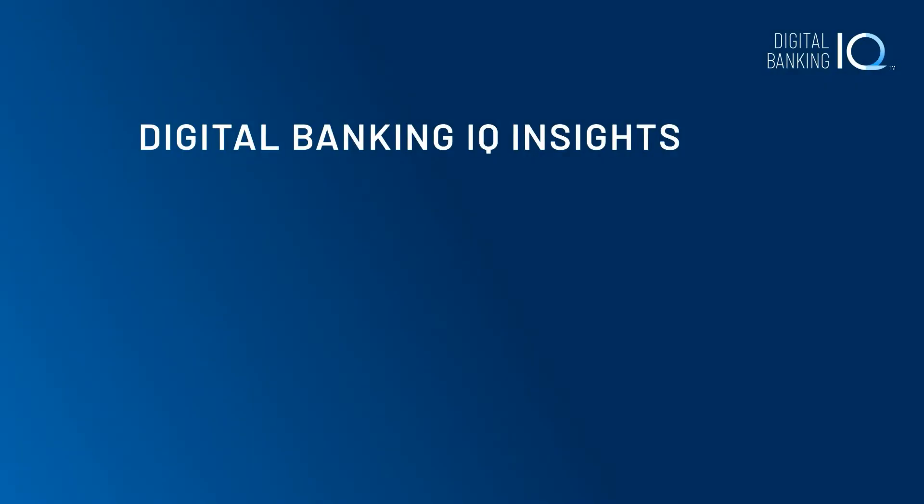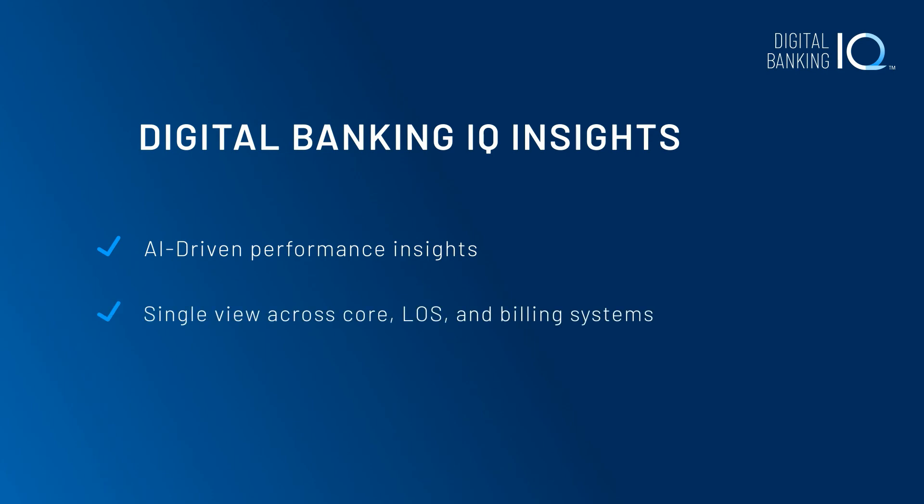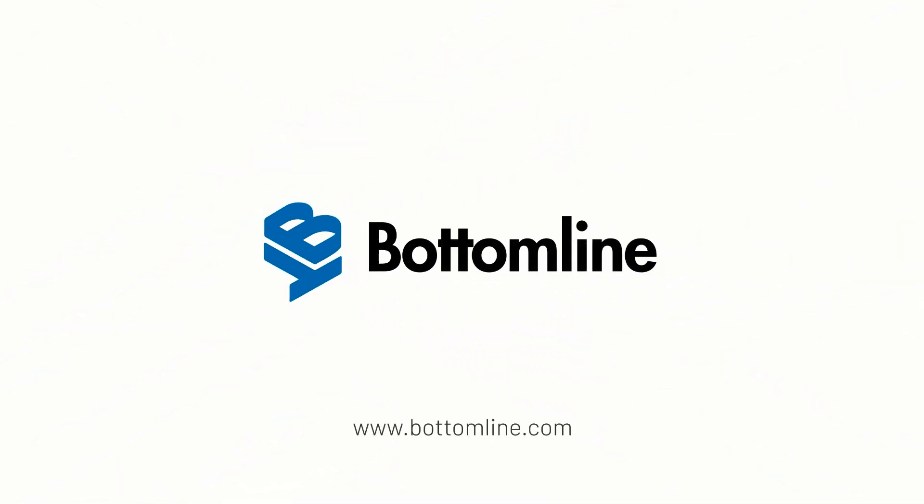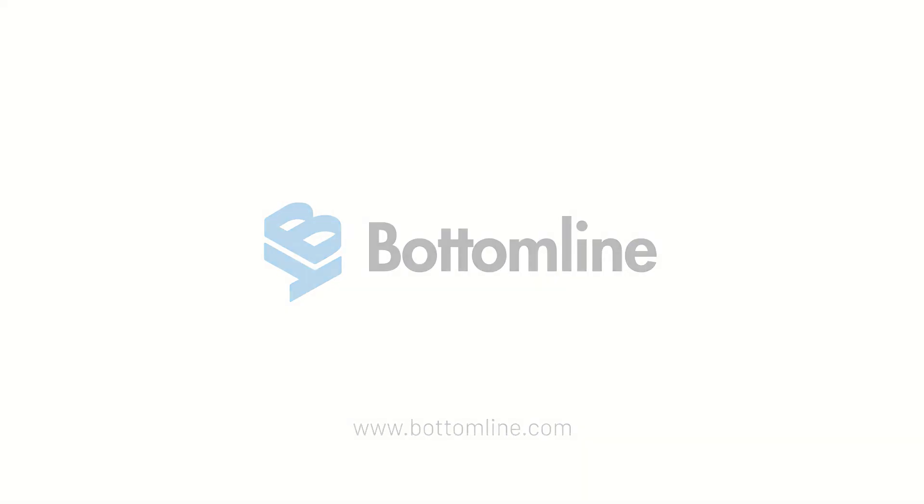Digital Banking IQ Insights combines AI-driven events and recommendations, deep integration with core and transaction systems, and commercial banking-focused lead management to give relationship managers and their teams the information, insights, and tools they need to grow client relationships. Ask your Bottom Line Technologies Relationship Manager to learn more about Digital Banking IQ Insights and Bottom Line's full set of Digital Banking IQ solutions.